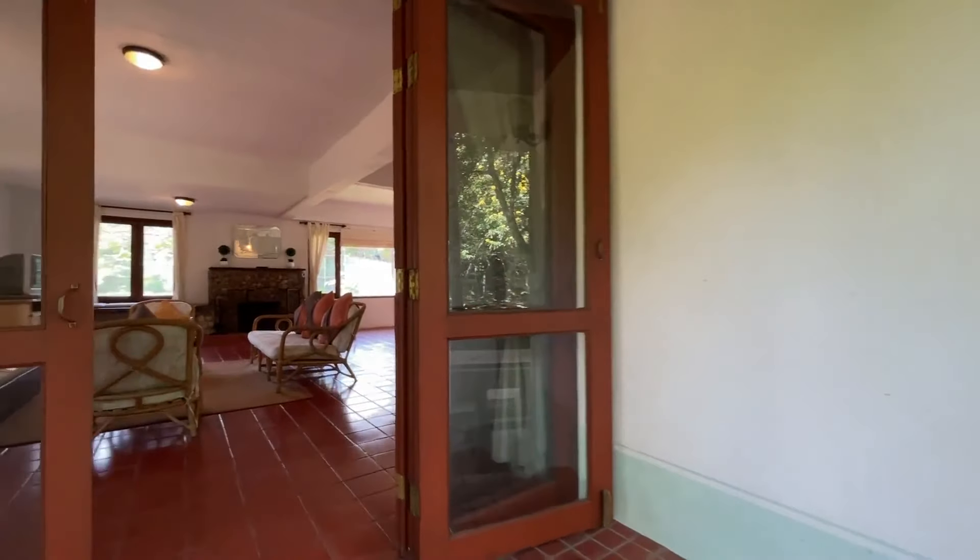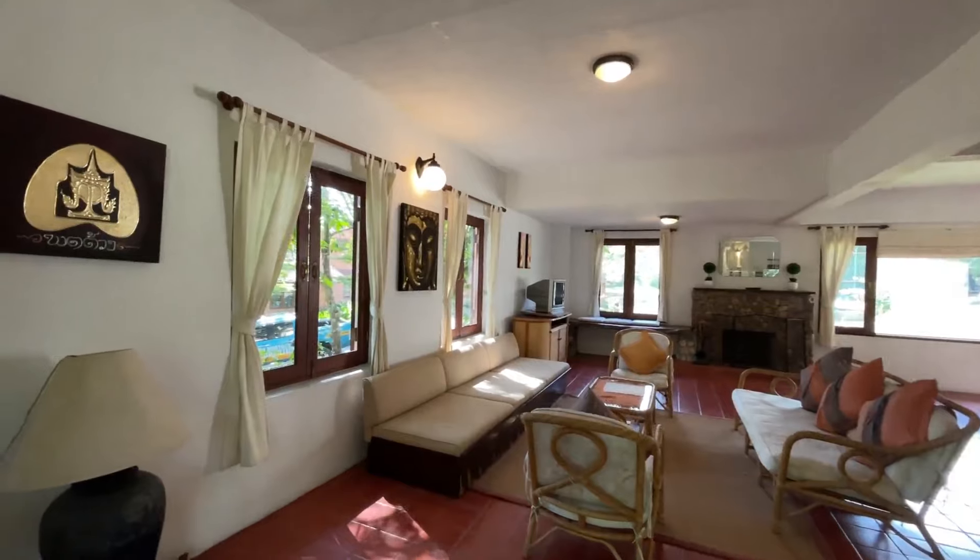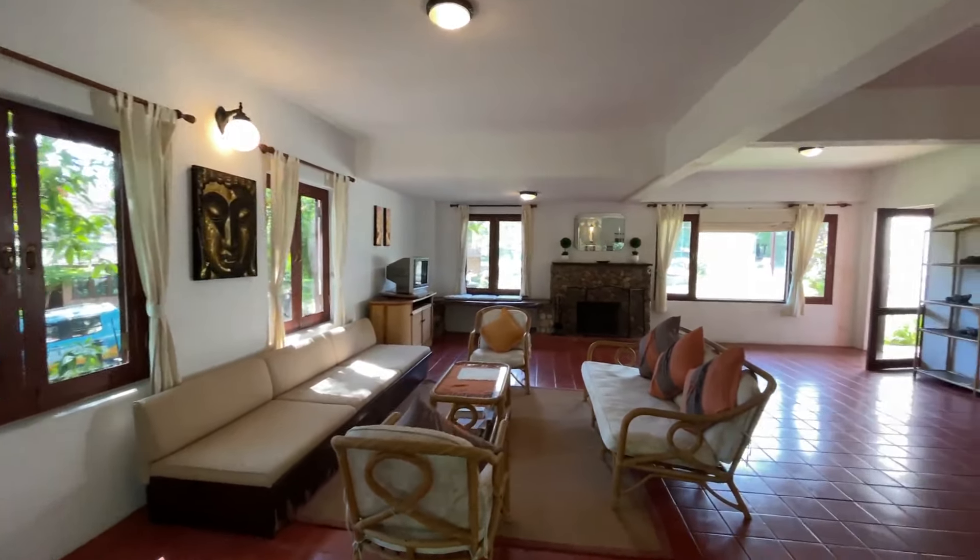And then you come on to the large open-plan living room. Quite spacious. Even a fireplace — it can get chilly in the winter here, believe it or not.